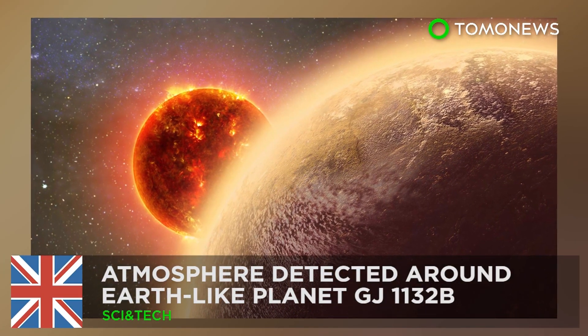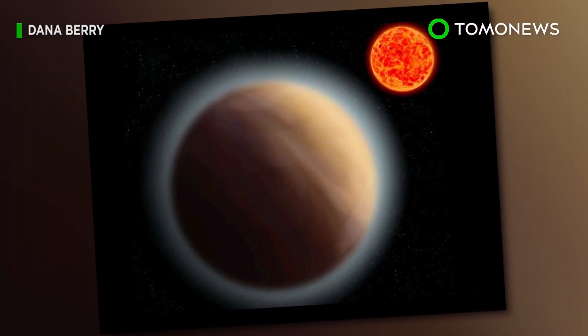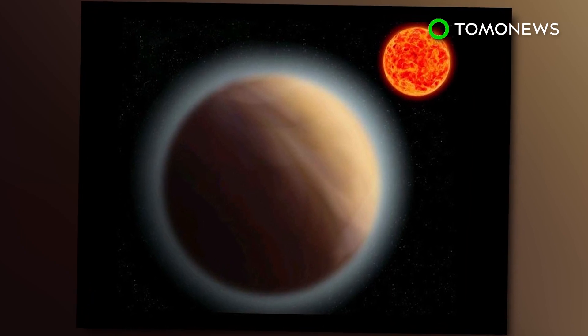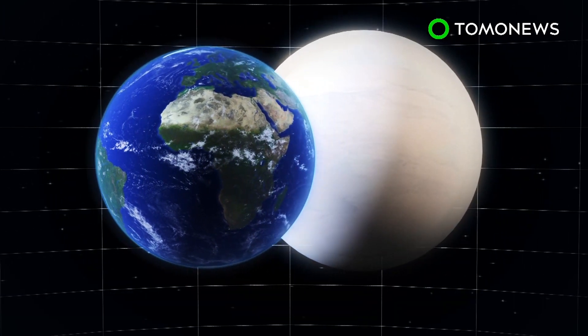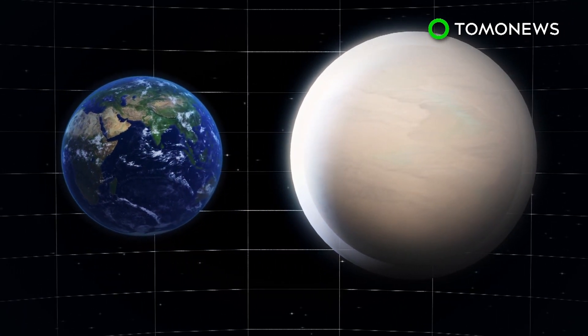Waterworld is just a couple of light-years away. For the first time ever, astronomers have detected an atmosphere around a planet other than Earth, marking a significant step in the search for extraterrestrial life. Planet GJ1132b is roughly 1.4 times the size of Earth and is located 39 light-years away in the Vela constellation.